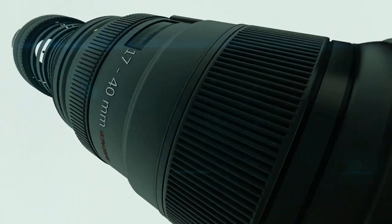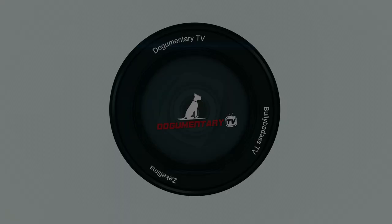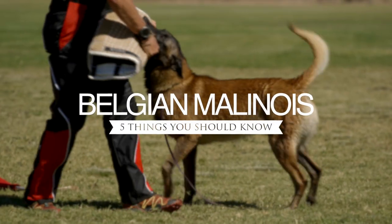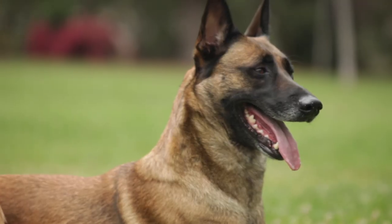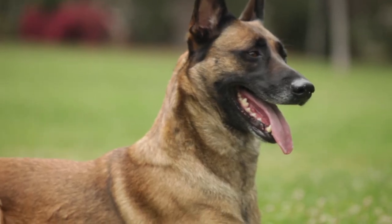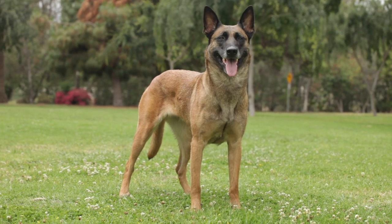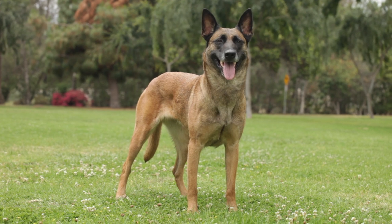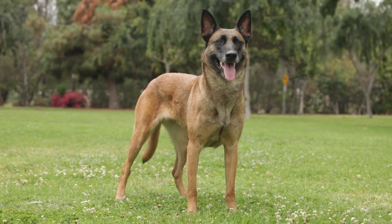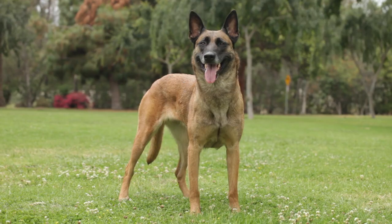Dogumentary TV, producing the best breed documentaries on YouTube. The Belgian Malinois is a canine decathlete. This breed is strong, fast, a good jumper, and has tons of endurance. If you're interested in making a Belgian Malinois your next pet, here are five things you should know.